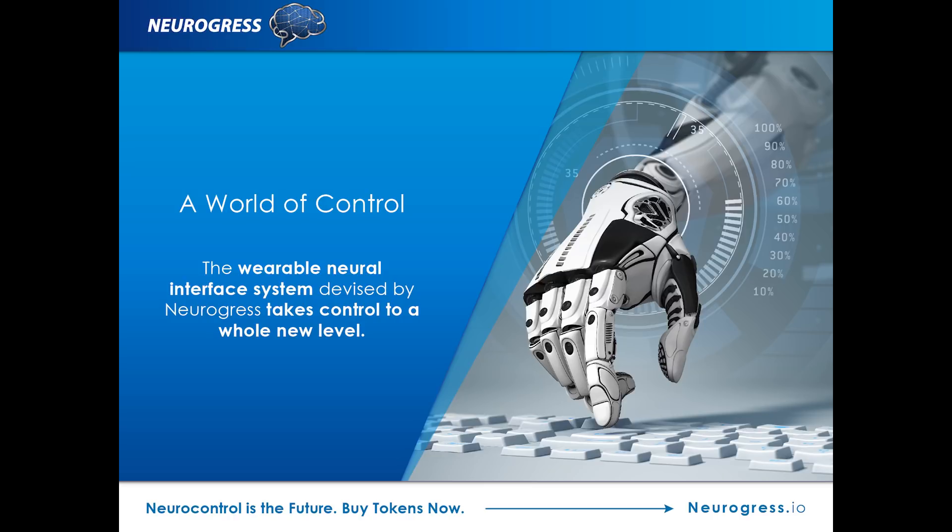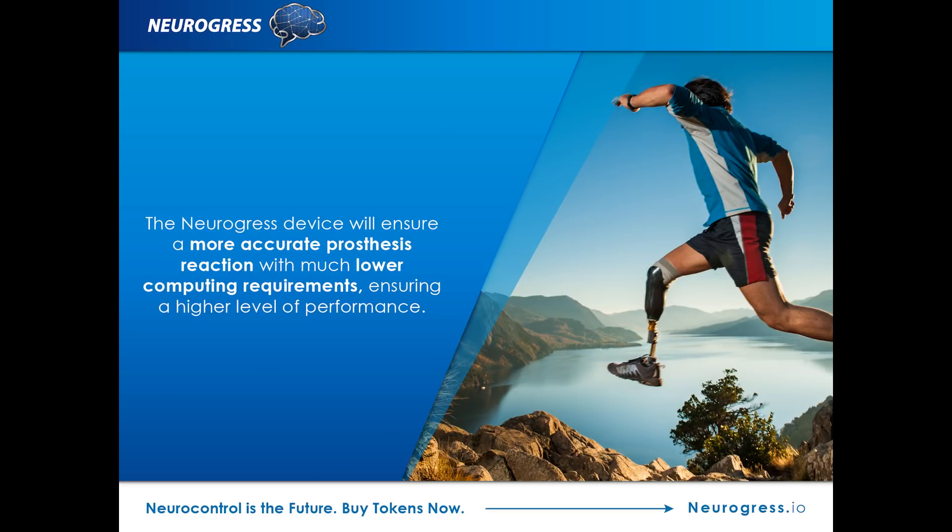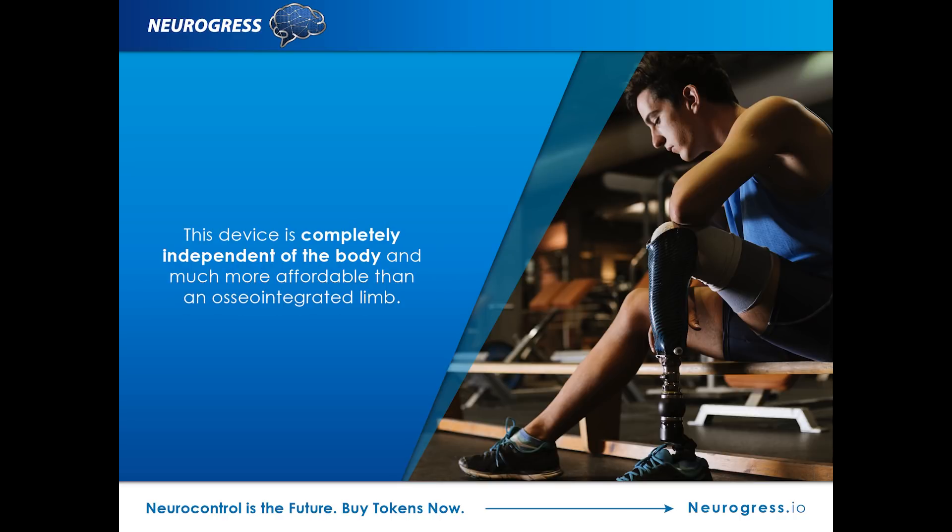The wearable neural interface system developed by Neurogress takes control to a whole new level. With cutting-edge software that can adjust prosthesis and synchronize the movements of the limbs, the Neurogress device will ensure a more accurate prosthesis reaction with much lower computing requirements, ensuring a higher level of performance. Since the prosthesis is 3D-printed and completely independent of the body, it is much more affordable than an osseointegrated limb.